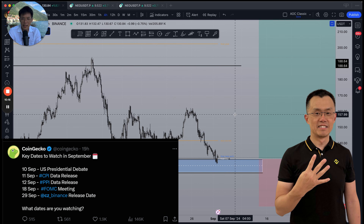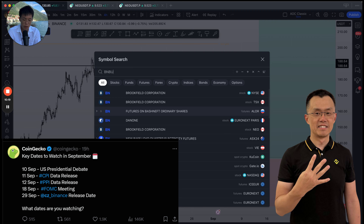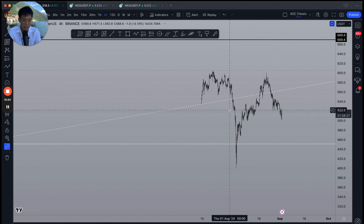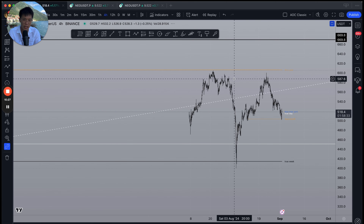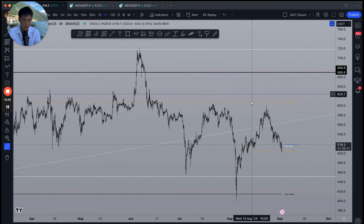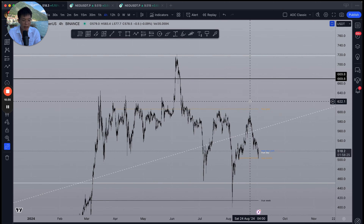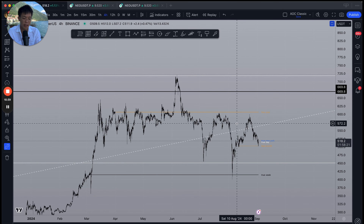The second coin to watch is BNB — I'll make a video about this later. With CZ very likely getting released later this month, BNB could be a very strong candidate for a trade this month. Fun fact: BNB is the closest coin amongst the large caps outside of Bitcoin to its previous all-time high. We're only about 30% away from that previous all-time high, so if CZ gets released, this is looking like a very promising trade.